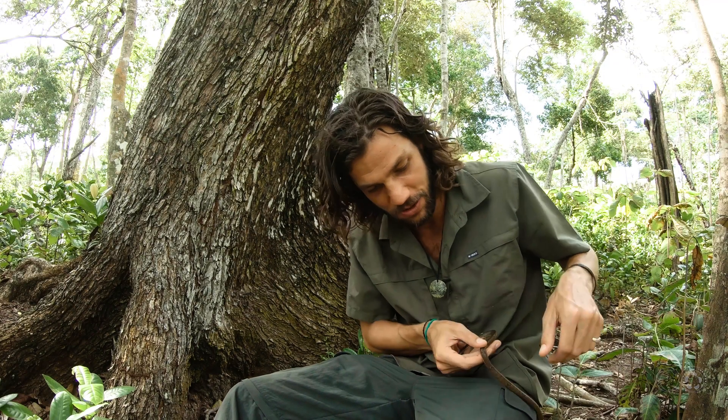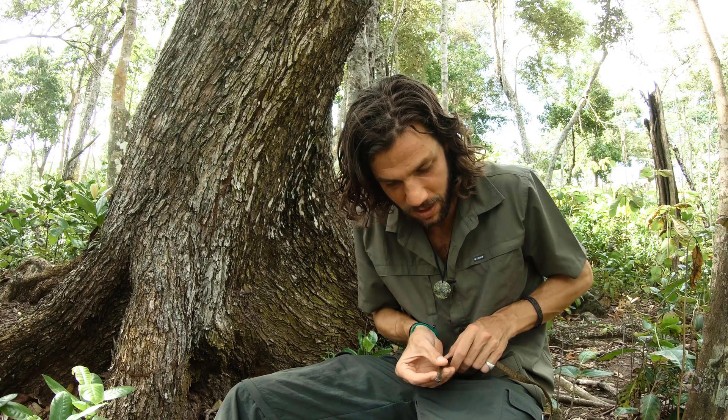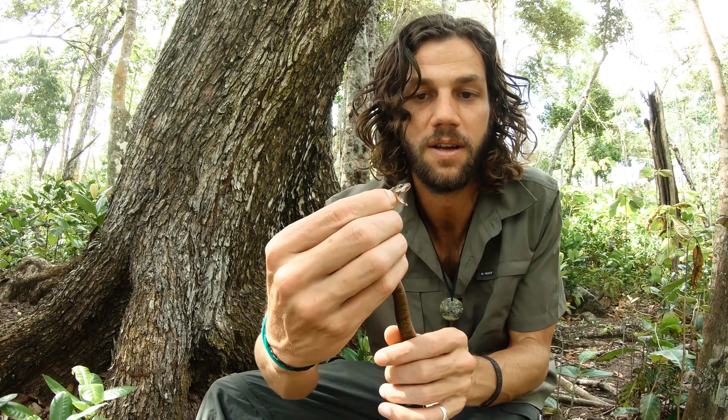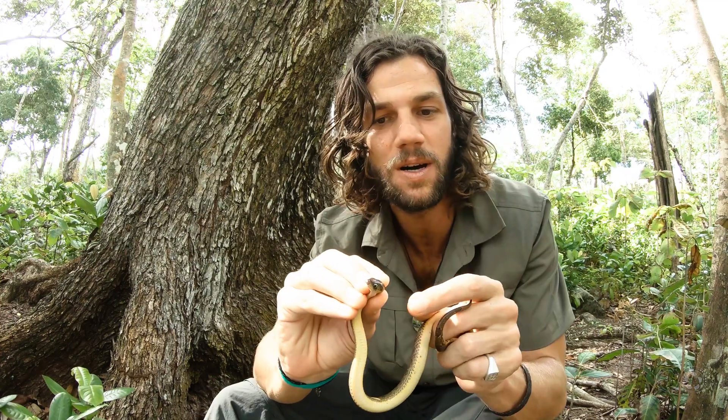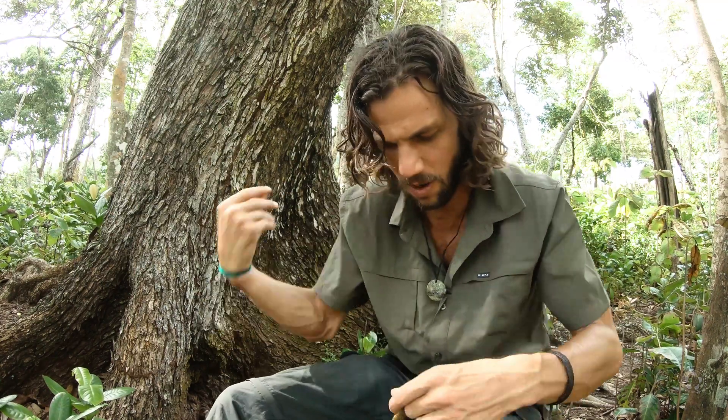Hopefully I can manage to not get bitten but at the same time show you guys this unique adaptation these snakes have. Look at that. Damn, you naughty little one.